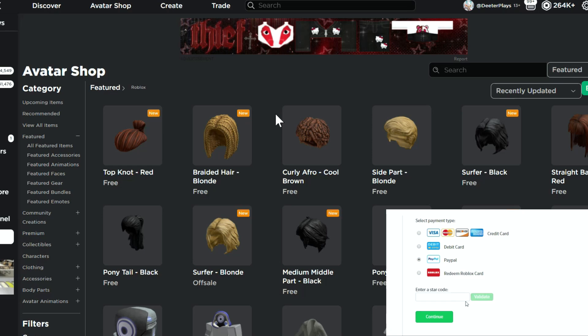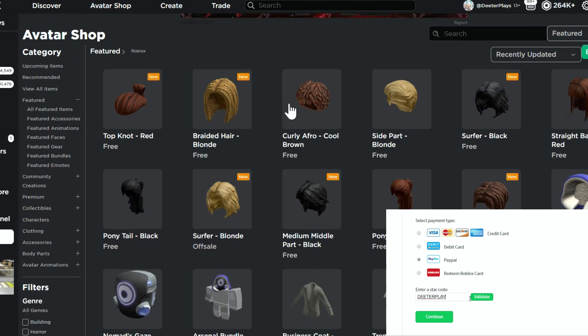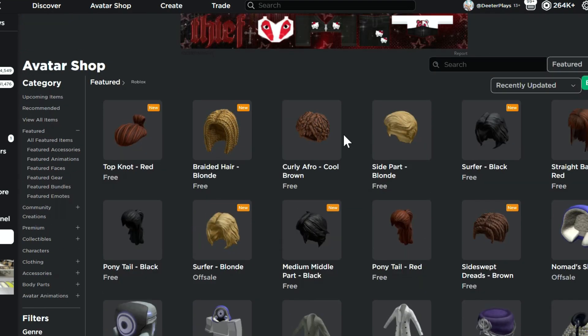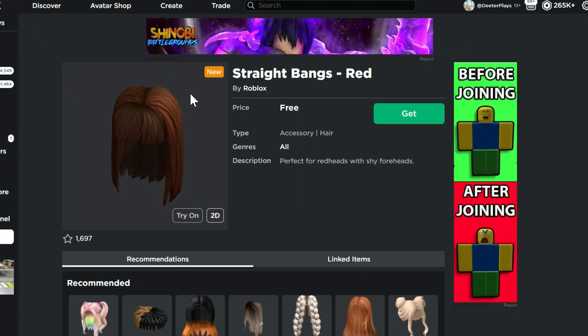Roblox is going crazy with all of the free hair. Yesterday there's been a bunch more free hair added to the catalog. I didn't make a video yesterday because I used up all my notifications — there are so many videos about the whole Vans update and all those free items. But I just wanted to let you guys know about all of this free hair that you can get right now, so just a quick video giving you a heads up about these.